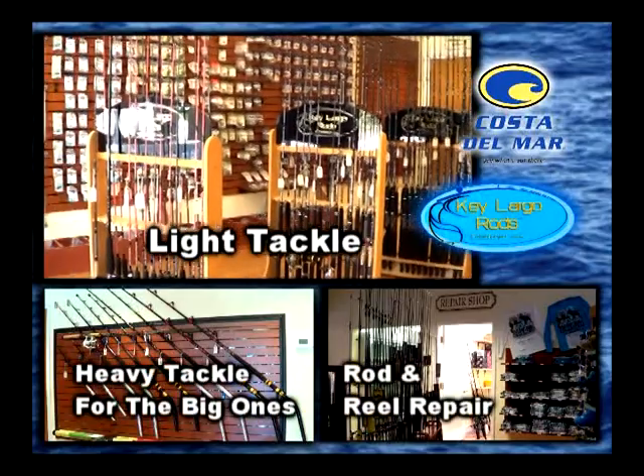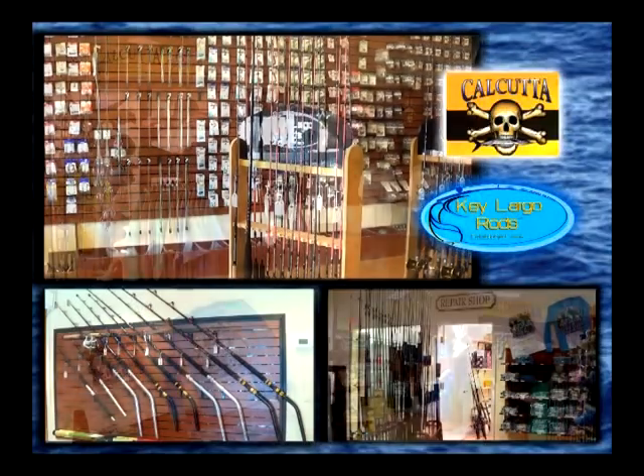From novice to pro, we have it all. We make fishing fun and affordable. So stop in for all the best fishing tips and gear.